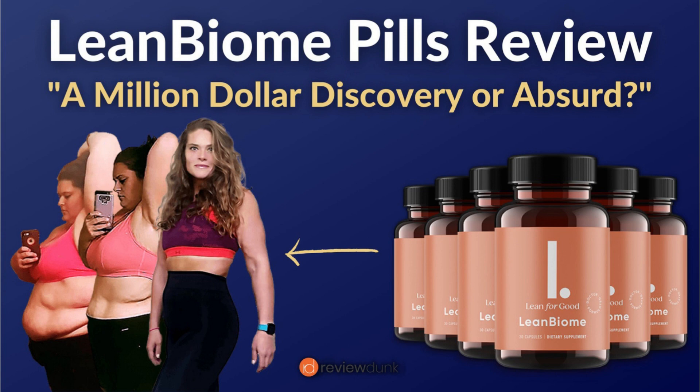Hey everybody, how's it going? My name is Aline and today I'm here in my car doing my errands and I just decided to stop by here and talk to you about the Lean Biomay supplement really quickly.